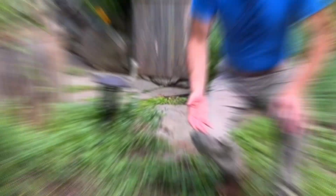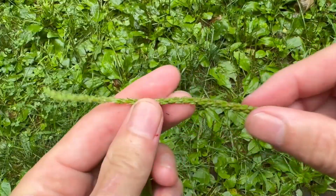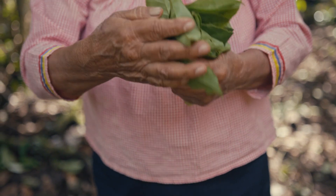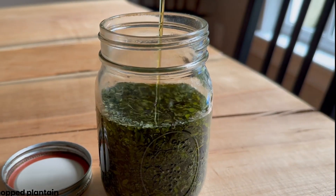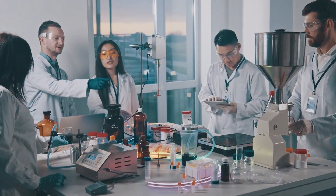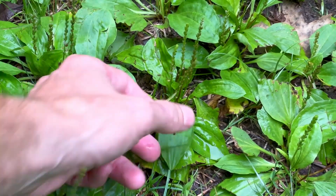Number 12: Plantain — not the tropical fruit, but the low-growing weed in your yard. This plantain has earned the nickname Nature's Bandage. If you've ever been bitten by a mosquito, stung by a bee, or scratched your knee while hiking, chewing up a leaf and pressing it on the spot can bring quick relief. That's because plantain contains allantoin, which helps your skin regenerate, plus mucilage, a gel-like compound that protects and soothes. It even helps draw out splinters and stingers. Native Americans called it White Man's Footprint. Researchers confirm plantain speeds wound healing and fights bacteria — and it's probably growing right outside your door.